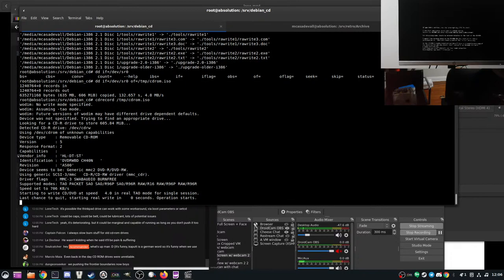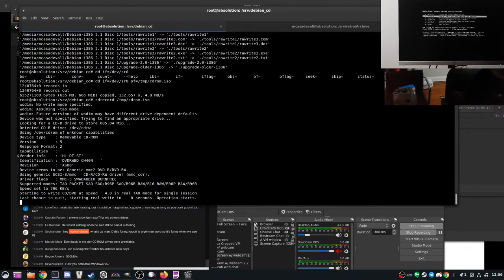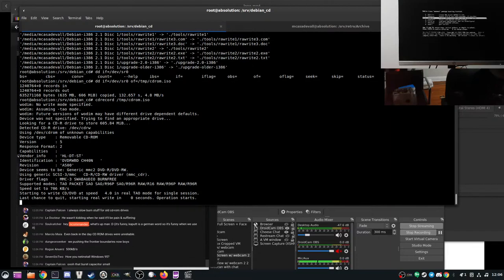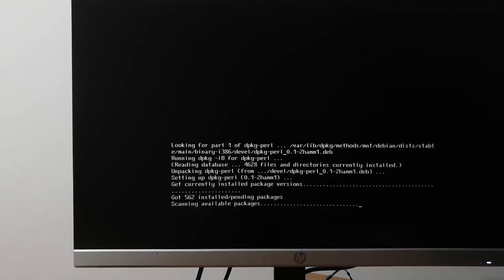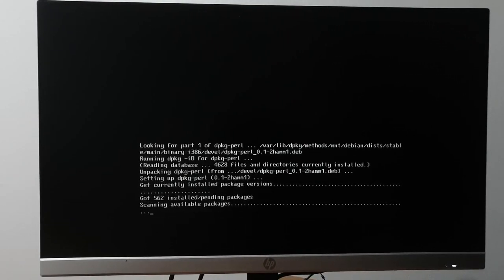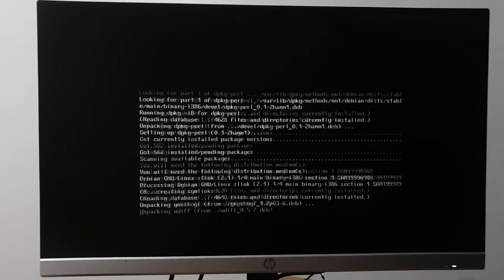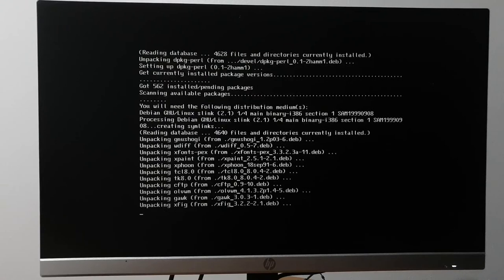I hear it running, it's definitely trying. To answer the dselect question: dselect actually predates apt by quite a bit. Oh — is it going to behave? Hold on — I think it's actually reading the CD, it just took a few tries. Yeah — that's farther than it got last time. It's installing from the CD now.